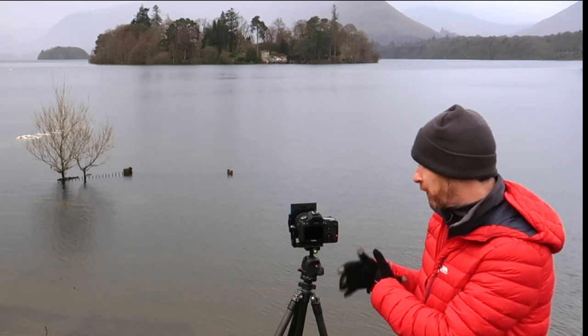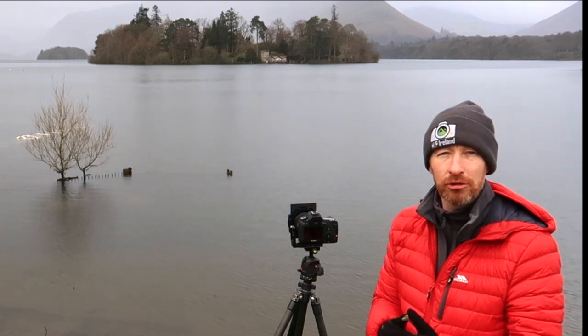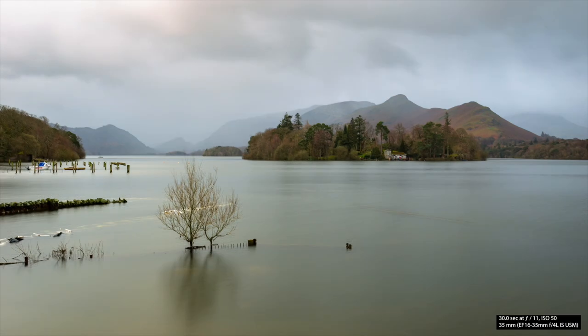I'll show the final shot I've gotten from here and I'll see you when we get to the next location, wherever that will be. Here's the first shot — 1/20th of a second, ISO 100, F11. And the second shot — 30 seconds, F11, ISO 50. Which one do you prefer?